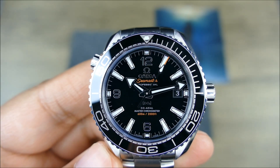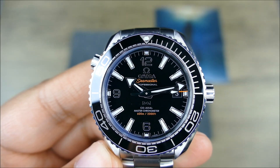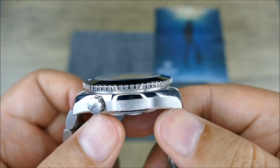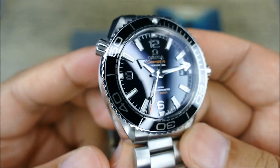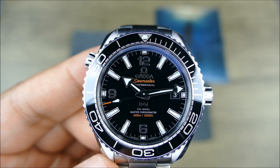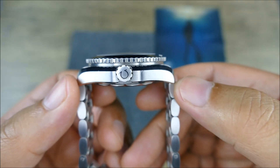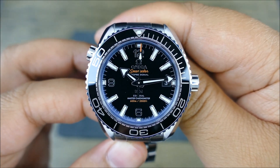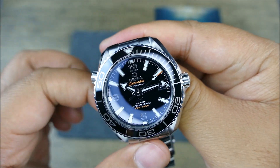Everybody says 'I wish they'd make it in a 40' — this IS a 40, it's 40.5mm right here. The thickness is 14.3mm, which is a bit hefty, but this is a Planet Ocean with 600 meters of water resistance and a manual helium escape valve. The lug-to-lug is only 45.1mm, so even though it's a 40mm case it's going to wear a little bit smaller — it's taller than most 40mm divers and has a shorter lug-to-lug as well.